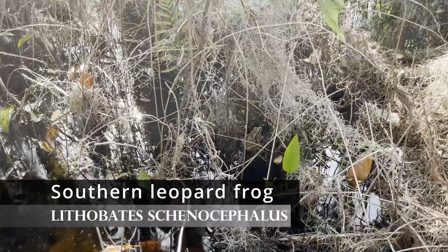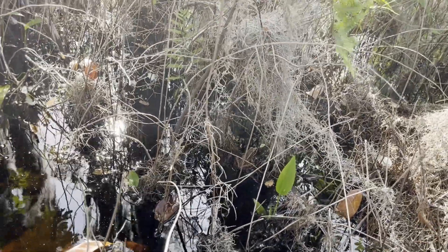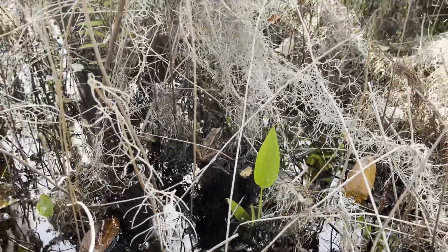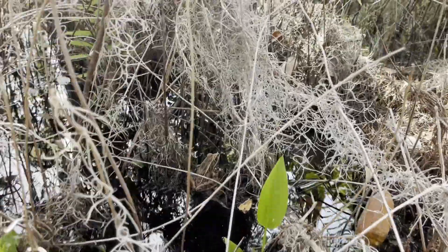When hiking a boardwalk trail, I found this southern leopard frog. These guys are quite cool and sadly, this is the only one I was able to find this trip. Unlike pickerel frogs, this species has more spots and green on the back.